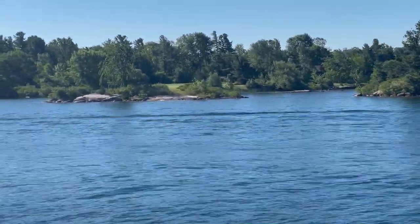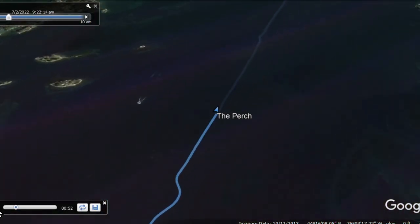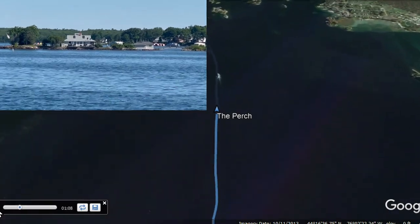Lots of small islands. The bottom here, as you can see, is rocks, so you do want to be careful in your navigation and make sure you give yourself plenty of depth, because running aground in these areas can result in a lot of damage.